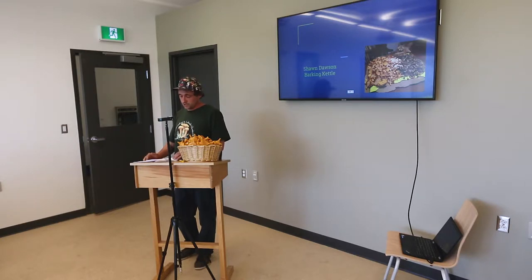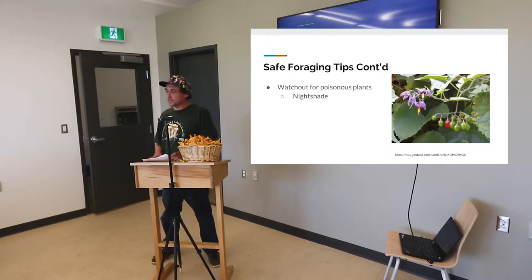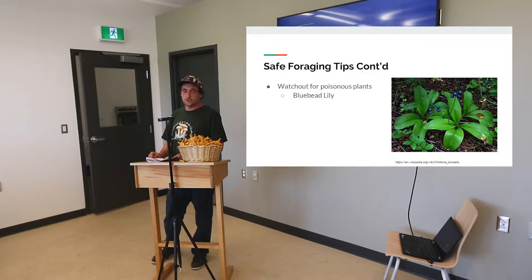Another poisonous plant to talk about is nightshade — a poisonous berry that grows here everywhere. It's red, with little flowers like a tomato but purple. They're in the same family as tomatoes but highly poisonous, and I can see kids getting into those pretty easily. The bluebead lily is a really nice looking lily you see in the woods at the same time as blueberries. If you didn't know much about it, you could easily eat a few of those, even though they supposedly don't taste good. The leaves are actually edible, so I can see people getting confused.